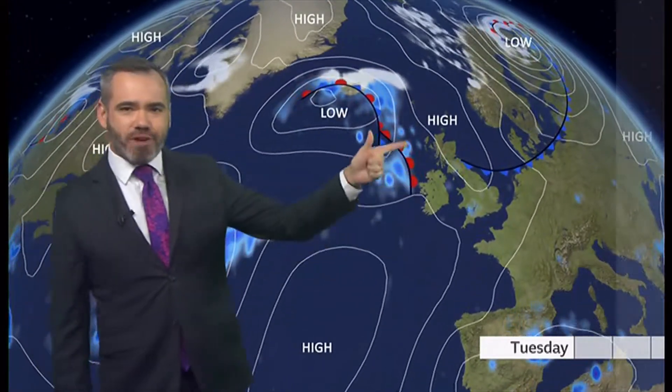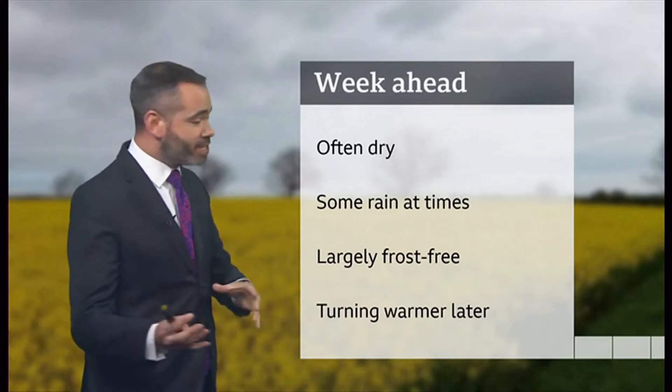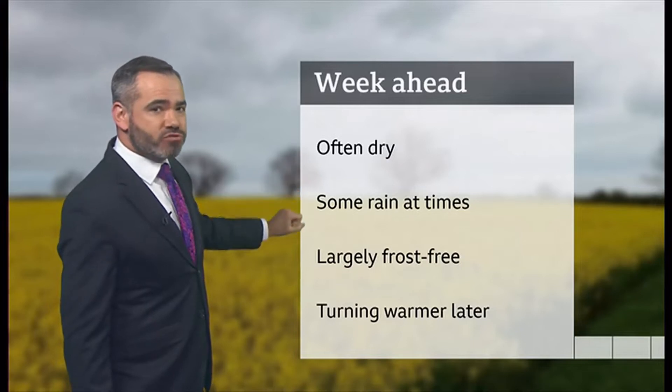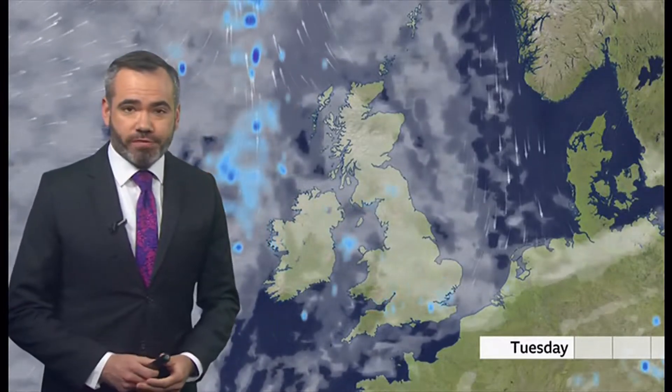With pressure remaining relatively high, the rain we're going to see through the week ahead will be quite sporadic and not desperately reliable. So if you are looking for rain for the garden, well, there will be some, but not an awful lot. It will often be dry, largely frost-free this week, and then signs that it will turn warmer towards the end of the week.